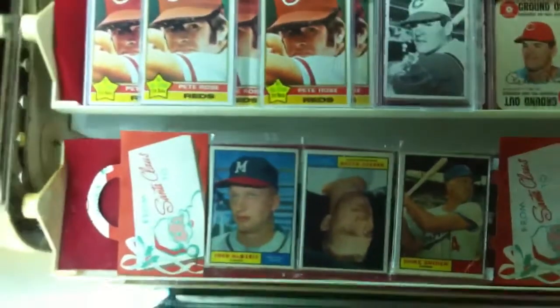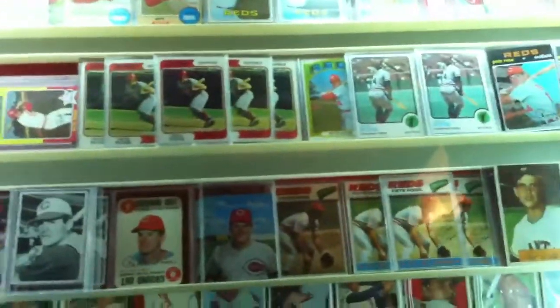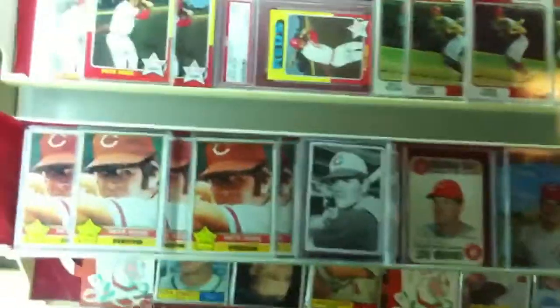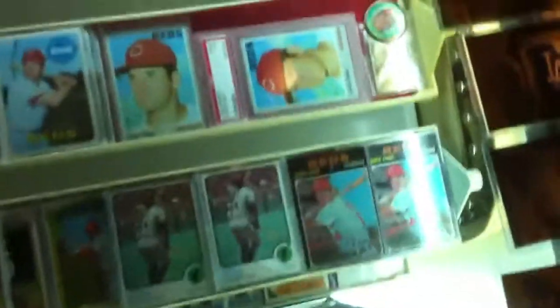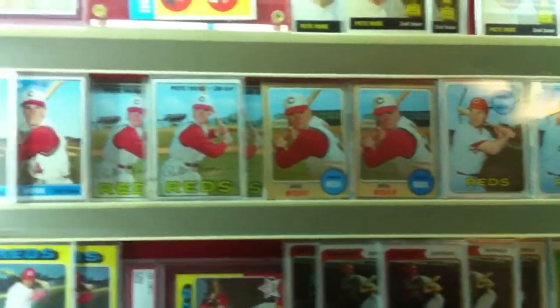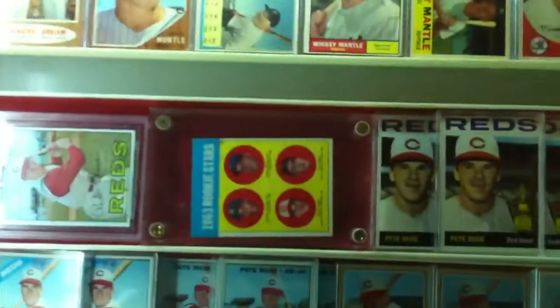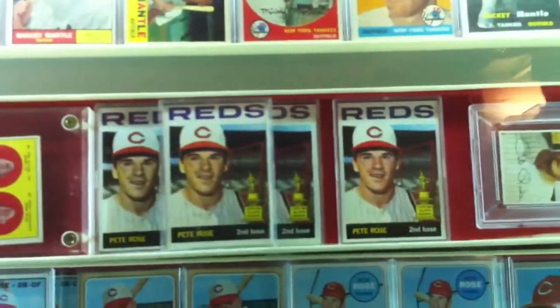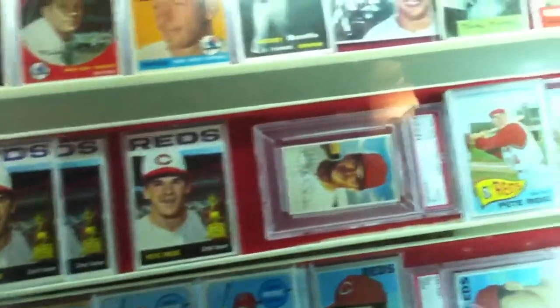Duke Snider unopened pack. Now we're coming to the Pete Rose collection — I've probably got 300 or 400 Roses, multiples of each card, different years of Pete Roses. There's his rookie — I think it books for a thousand. There's his second year — got a handful of those.